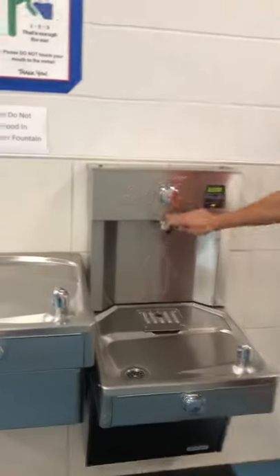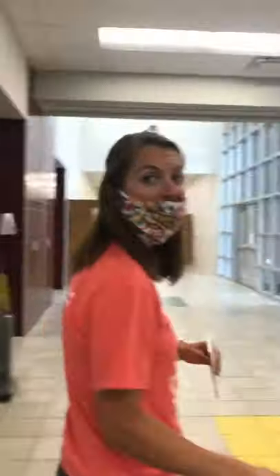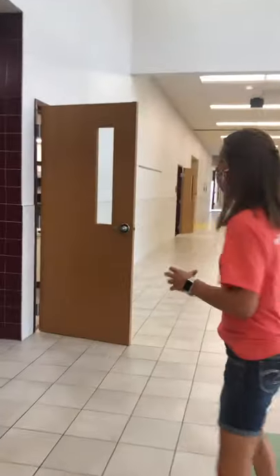One thing that's unique this year: you want to make sure that you have your kiddos bring water bottles. The actual fountains themselves are going to be turned off, but these are turned on and ready to fill water bottles that have lids that screw on. Here we have the restrooms. We'll make sure your kids are washing often.